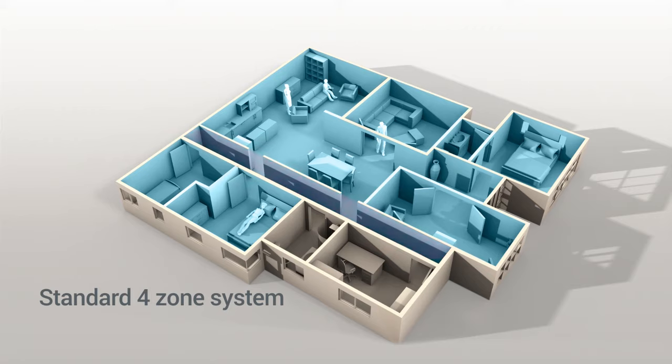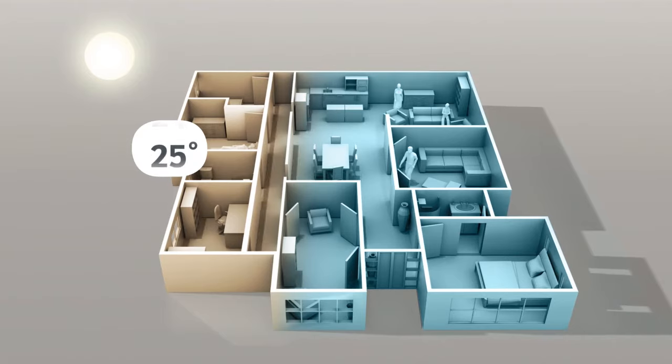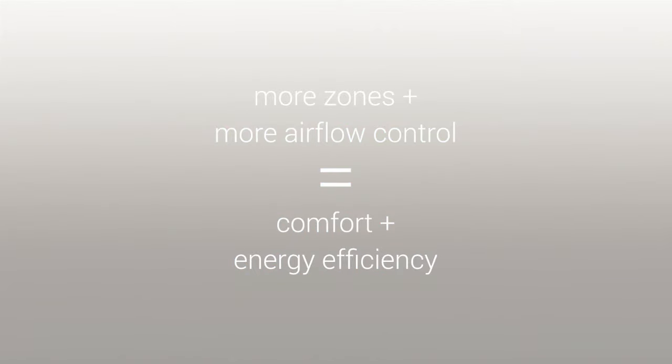The second problem is most systems have a single thermostat, normally located in either the hallway or the living room. As upstairs and west-facing rooms heat up faster, you end up with hot and cold spots throughout your home. When assessing the system, the equation is simple: more zones, plus more airflow control, equal more comfort and more energy efficiency.